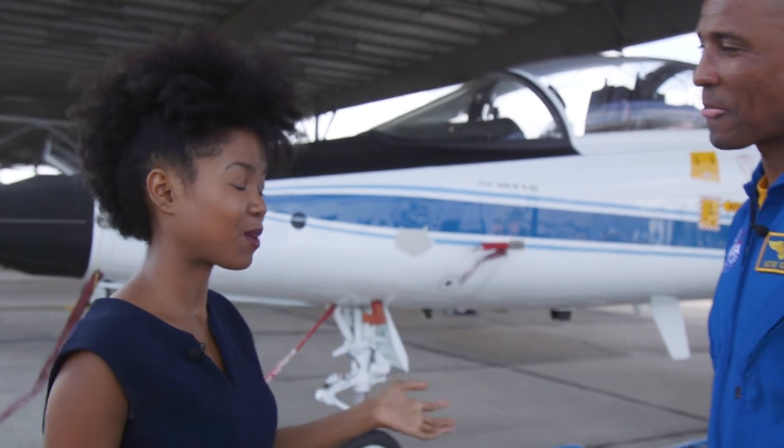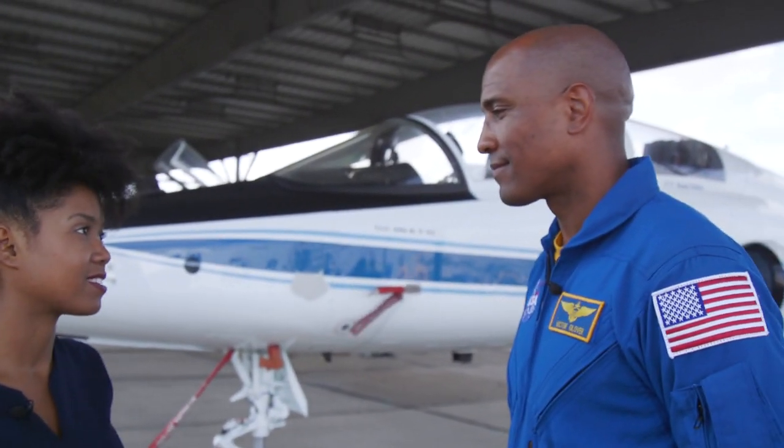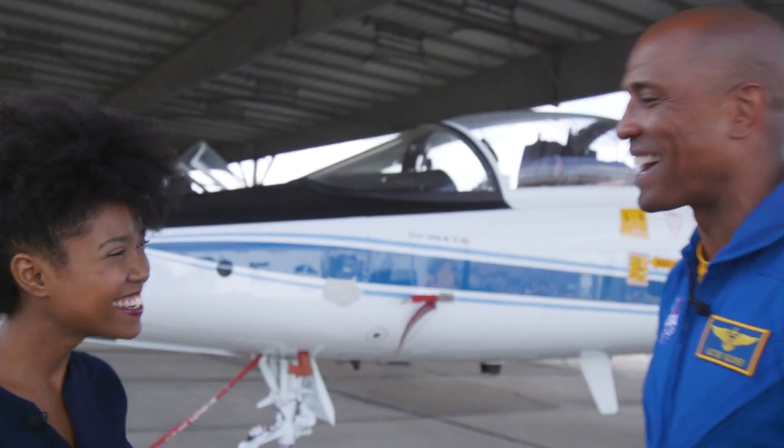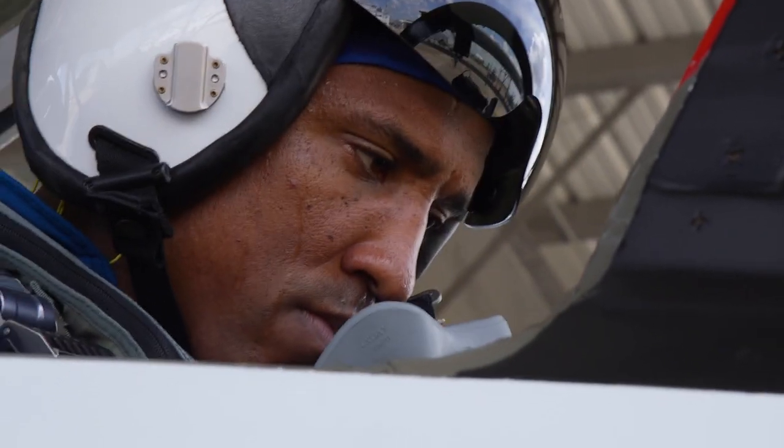It seems very important, but it also seems really fun. I mean, dangerous, but fun. 'Dangerous, but fun' — that's a good description of flying the T-38. Oh, my god.